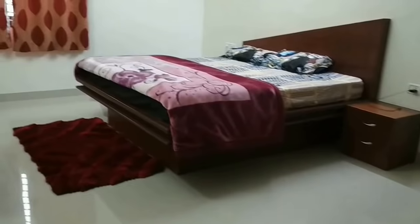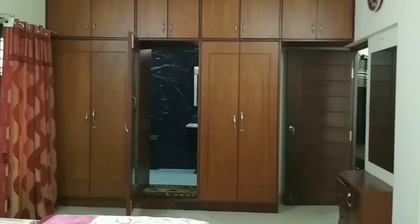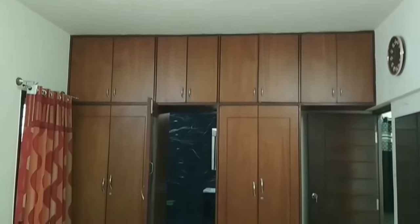This is the master bedroom. Again, a custom design cot is part of the deal, along with full wall-to-wall wardrobes. In between the wardrobes, there is a door leading towards the attached bathroom.